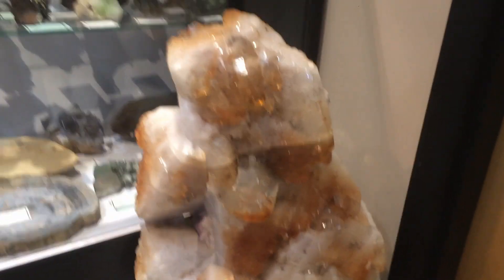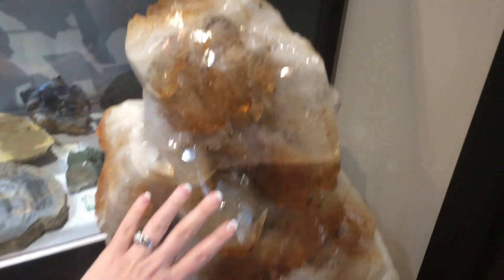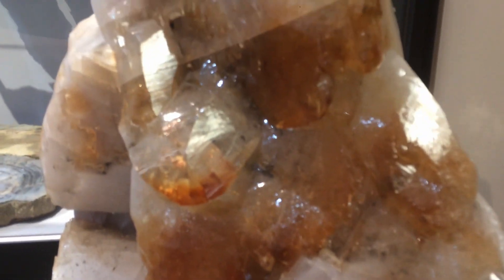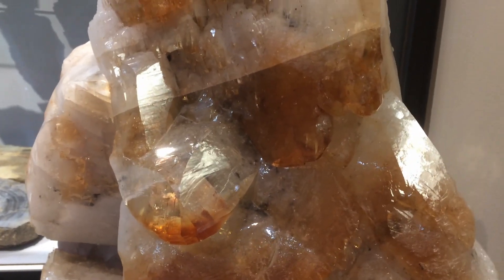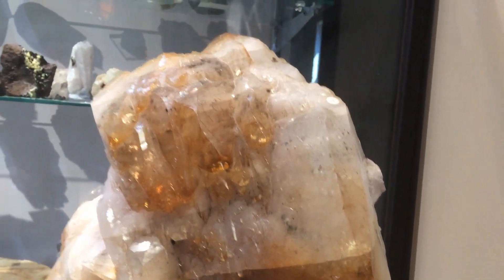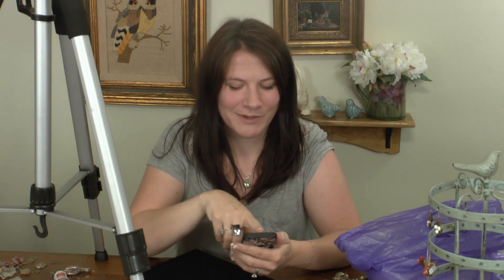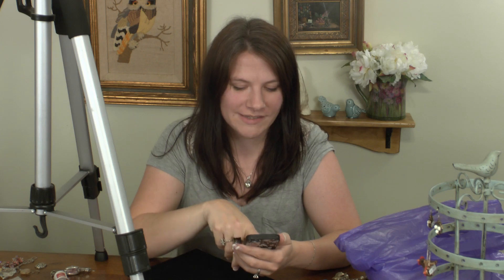I saw this at the very end — somehow I missed it walking in. It's a giant specimen of calcite, as you can see by my hand. I first thought it was citrine but the terminations didn't look quite right. It was so pretty. On the opposite side of the door — I took a video of it but apparently I didn't actually — was a giant amethyst specimen that you often see in doorways, often as a cleansing thing.